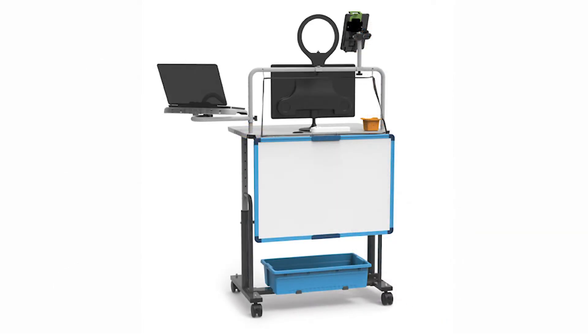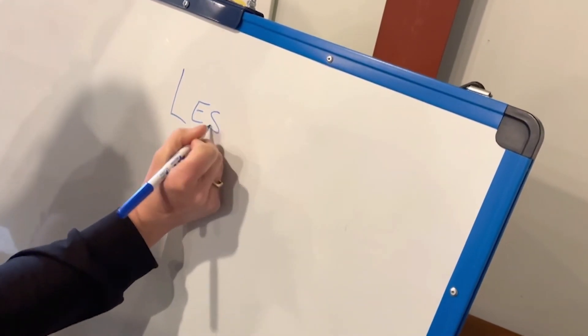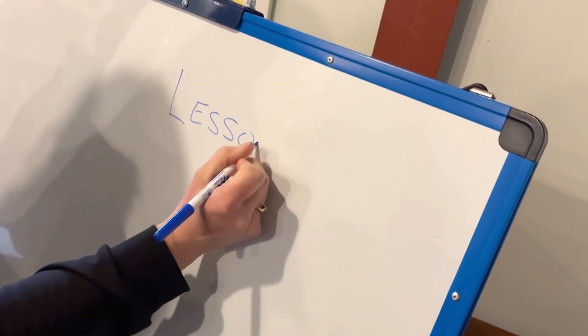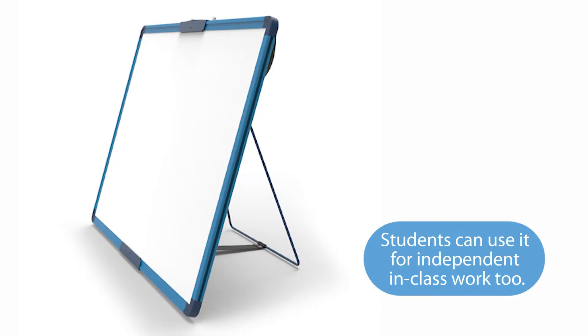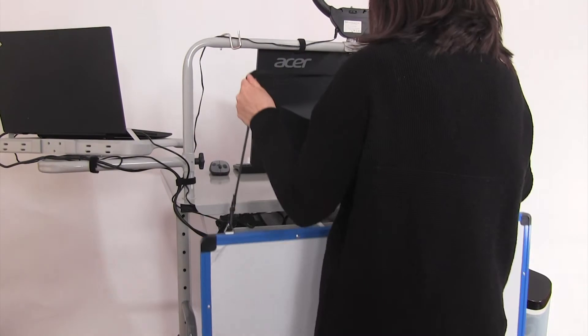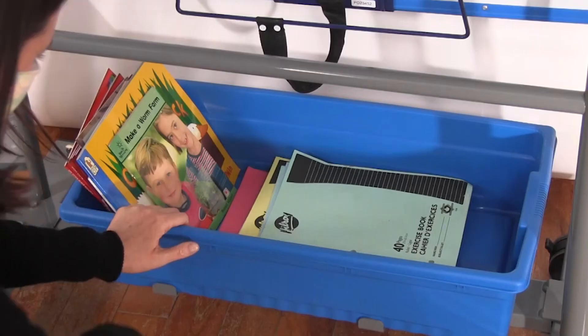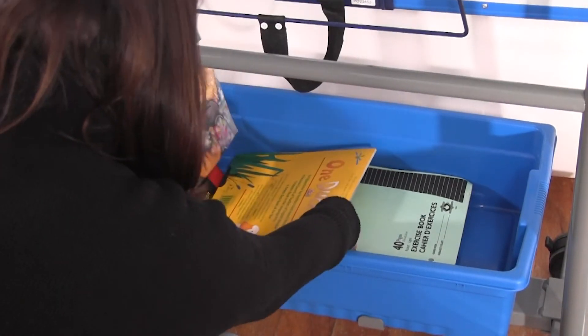Some teachers are using virtual whiteboards while teaching remotely, but for those that prefer to demonstrate with a marker in hand — for example writing lessons — this portable whiteboard is handy. It can be set up behind the teacher on a table or hung from its hooks. Many teachers will find the addition of storage useful. There is a pull-out drawer and, for larger items and props, a large tub at the bottom.